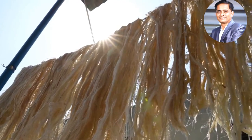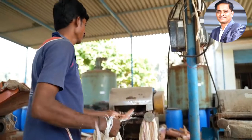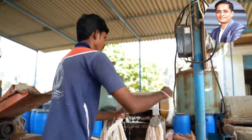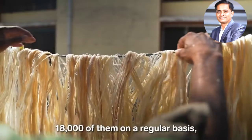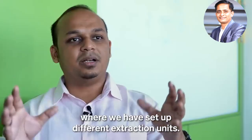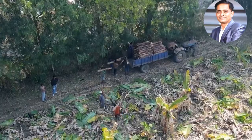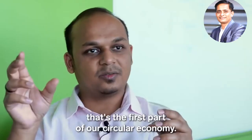Then they are ready for a second life. Sati sets up stations with machines like these around the country so local farmers can extract fibers from their own crop waste. 'We have been closely working with 18,000 of them on a regular basis where we have set up different extraction units.' Sati pays the farmers for the fibers, giving them additional income. That is the first part of their circular economy.